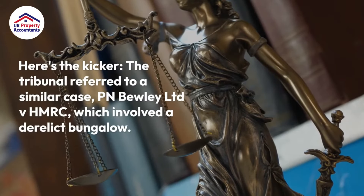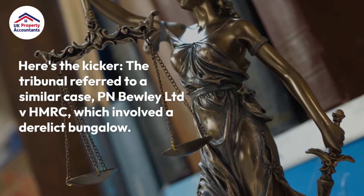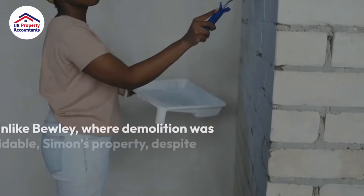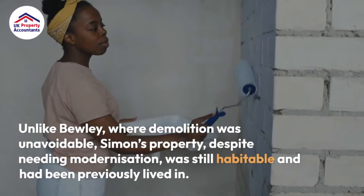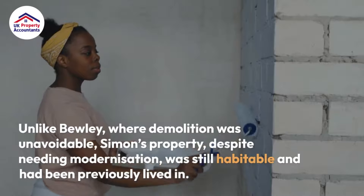The tribunal referred to a similar case, PN Buley Limited versus HMRC, which involved a derelict bungalow. Unlike Buley, where demolition was unavoidable, Simon's property — despite needing modernization — was still habitable and had been previously lived in.